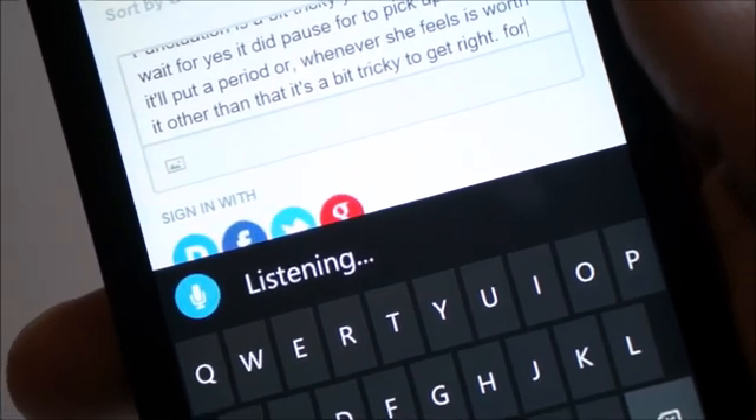The main difference really is the fact that the 630 runs dictation directly inline and keeps listening even after I stop speaking. The 930 listened and then stopped listening and just printed it out. Let's see which is more accurate by comparing the results of both.